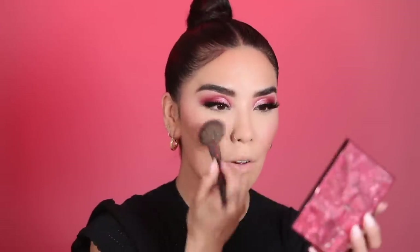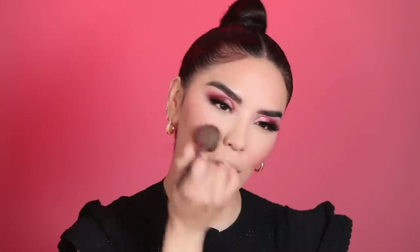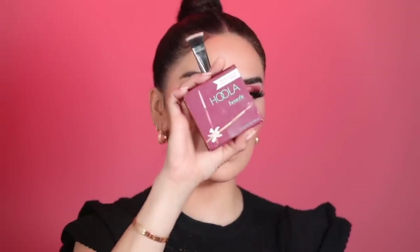For blush I'm going in with the NARS Overlust palette — funny enough, everything I'm using today is pink, including my backdrop! I'm tapping into the shade Let It Burn, which is like the perfect pink, a peony-ish coral pink. I'm placing it right on the apples and sweeping it up. Blush seriously brightens my face so much. I used to be anti-blush, but once I learned how to apply it and stopped going for the brightest shade, I find it really uplifts and makes my face look more youthful.